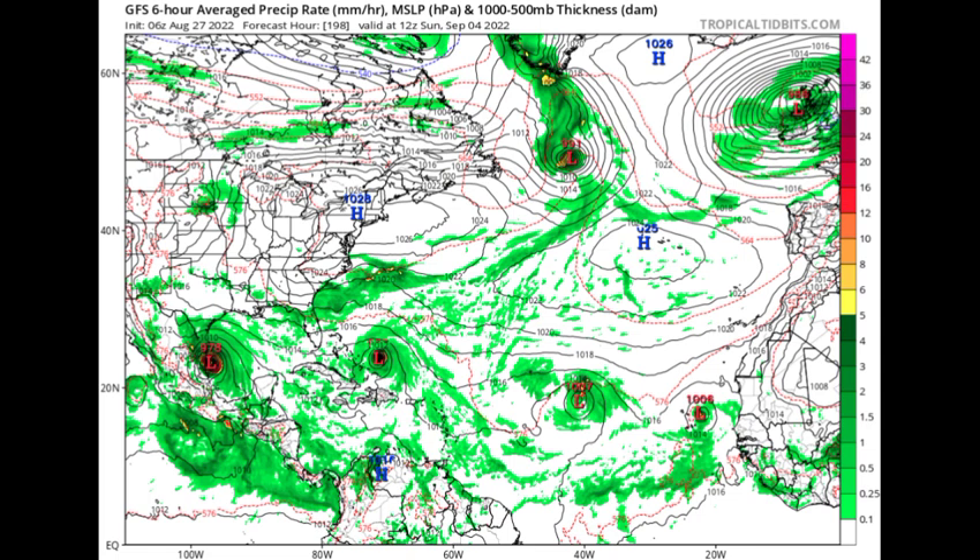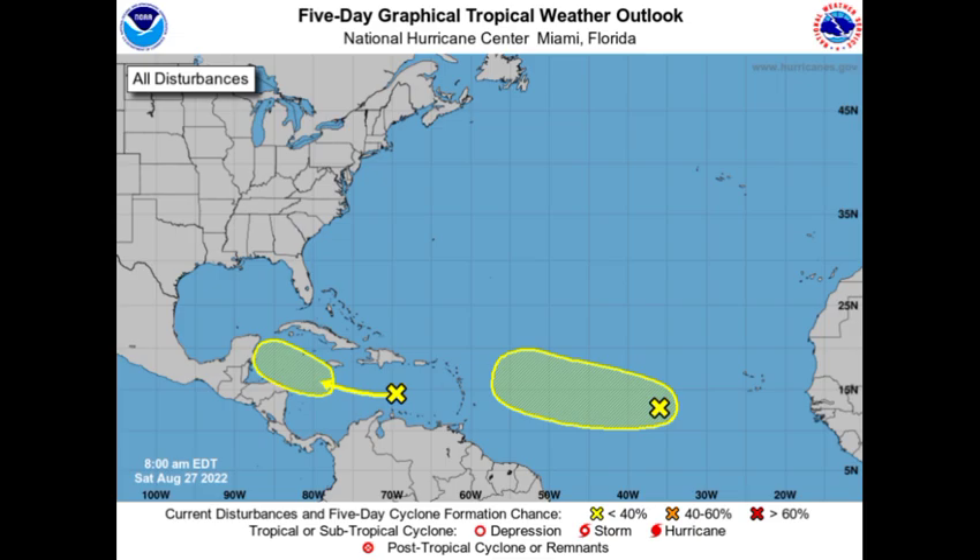This is pretty significant — these main model runs are expecting development of not just one but maybe two tropical cyclones, and if that Caribbean disturbance manages to intensify, we could be looking at three. This is not surprising at all as we are heading into the month of September, which is the peak of hurricane season. If you're located in the Caribbean, Central America, the Gulf Coast, or East Coast, it's best to keep an eye out because we are reaching the time when an increase in activity is expected.